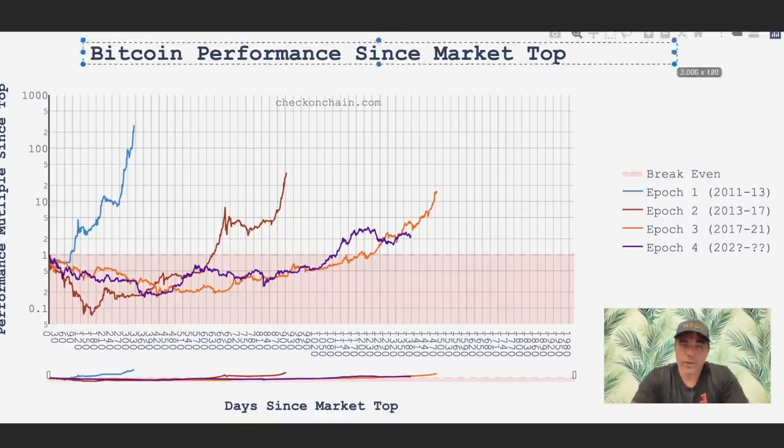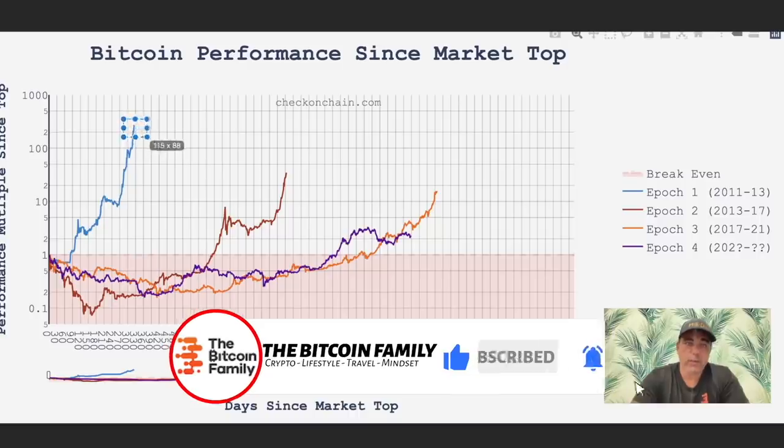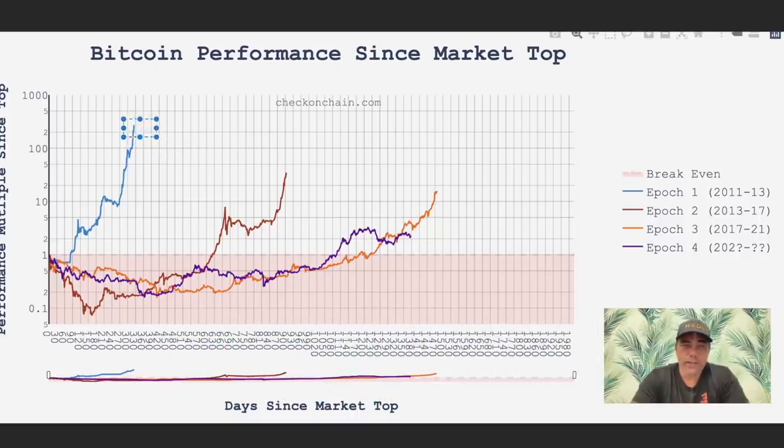This is the Bitcoin performance since the market top. The first cycle we went almost 1,200 times. The next one went about 40 times, then times 10, and now we are at times 2 — 2 times $20K from the previous all-time high is $40K. This is not the end. This line needs to end somewhere between 5 and 10 times in my opinion, which would bring us between $250K — if it's 5x — and $500K if it's 10x. That is where I think Bitcoin will end up.